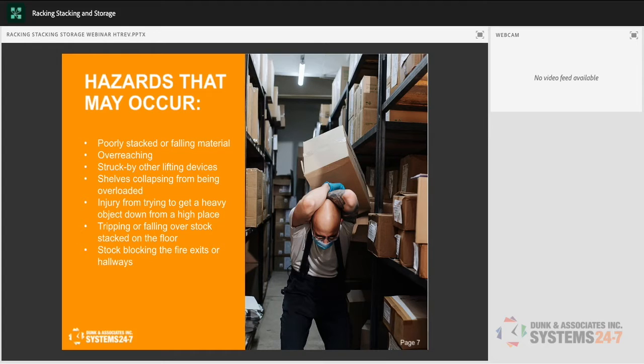Other hazards include injury from trying to get a heavy object down from a high place, and tripping or falling over stock stacked on the floor. If stacking on the floor, ensure items are not blocking fire exits, hallways, doorways, or fire suppression systems, and that a clear walkway exists. Do not block any emergency exits — even if you've never had to use it and the sign is burnt out. Never put stock in front of an emergency exit. It is poor design and it must never happen.